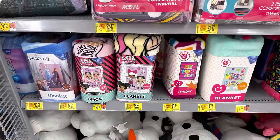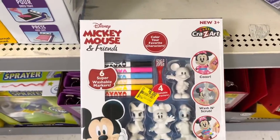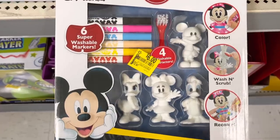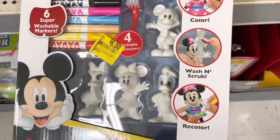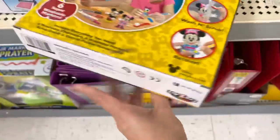I decided to do a voiceover because there were three employees in the same aisle working super hard. I noticed they had the bedding on clearance, so make sure to scan items at your store. This one is crazy — Mickey Mouse and Friends 'Color Your Favorite Characters,' color, wash, scrub, and recolor — those are six dollars from $12.97.